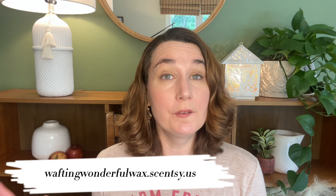Hey guys! Elizabeth Quinn here again with Elizabeth Scenes and Scents. Welcome back to my channel. Please don't forget to check out my website, waftingwonderfulwax.scentsy.us, where all of these transitional kit scents that I'm going to talk about today will be available on September the 1st.